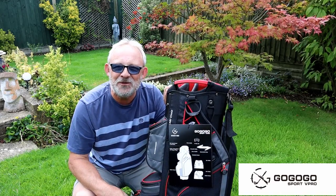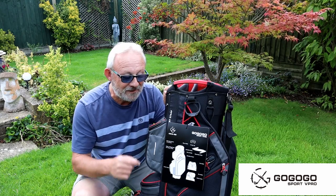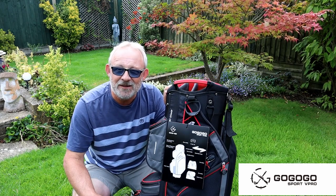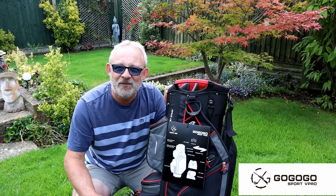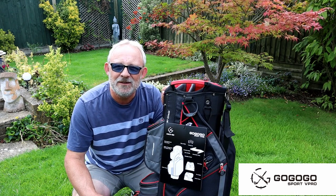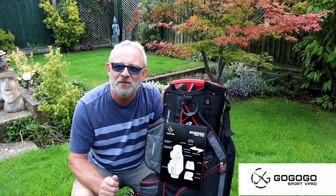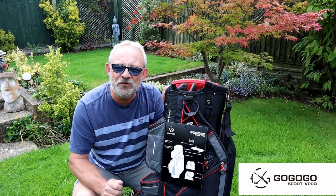So in the very near future, when my big name brand is worn out, one of these is going on my trolley. This is superb and it only weighs 2.7 kilos, and they do a stand bag also.